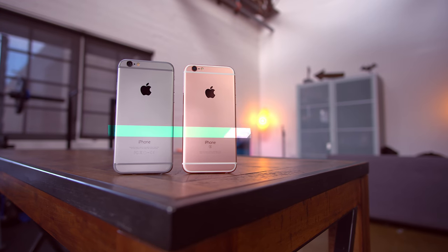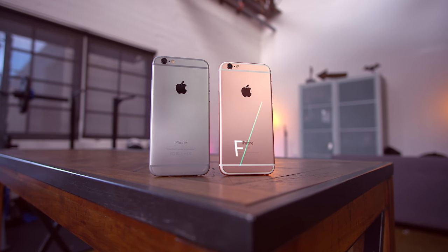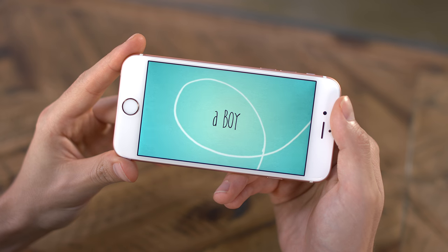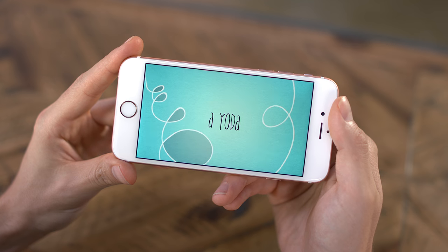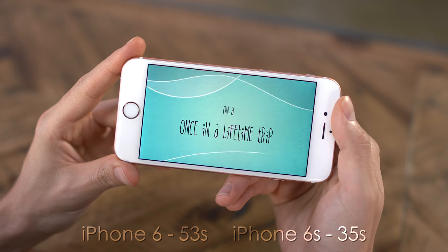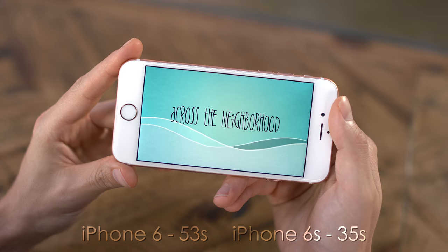As far as graphics performance goes, running GFX Bench, the iPhone 6 pumped out 27 frames per second, whereas the iPhone 6s nearly doubled that with 51 frames per second. Numbers are cool, but what does it actually mean in real-world performance? I took the exact same 1-minute 1080p project in iMovie and exported it on each phone. The iPhone 6 exported in 53 seconds, and the iPhone 6s did the same in 35 seconds. 18 seconds might not seem like a big difference, but multiplied over time or a bigger project, that's huge.